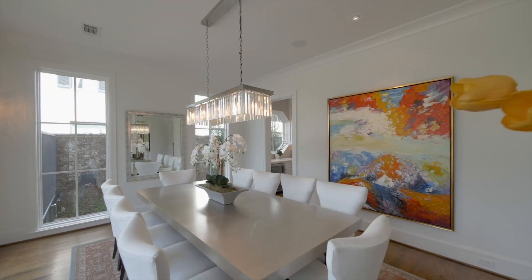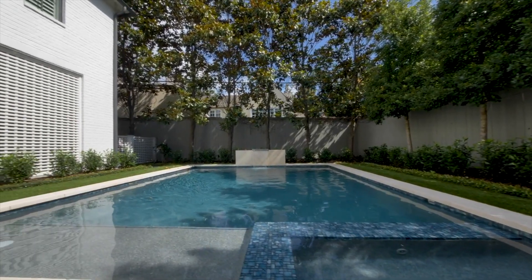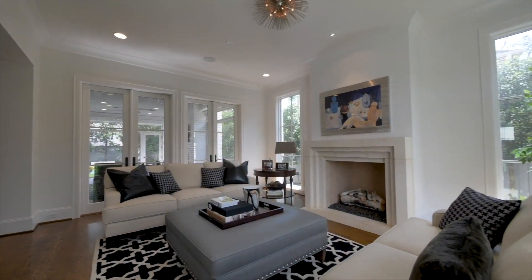Modern, immaculate and impressive, this perfectly located residence delivers a unique opportunity to enjoy the perfect luxury lifestyle.